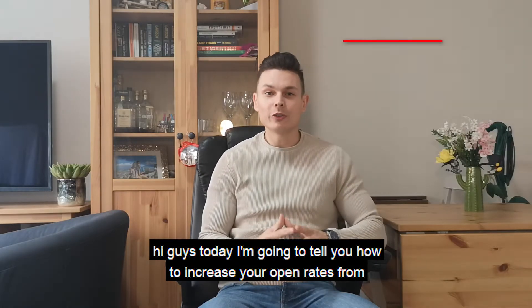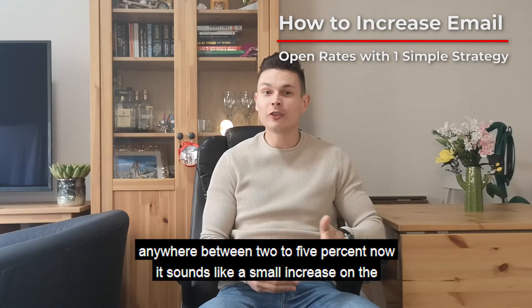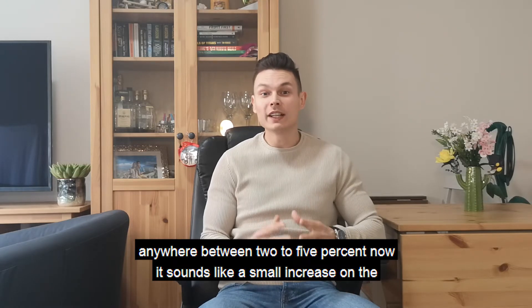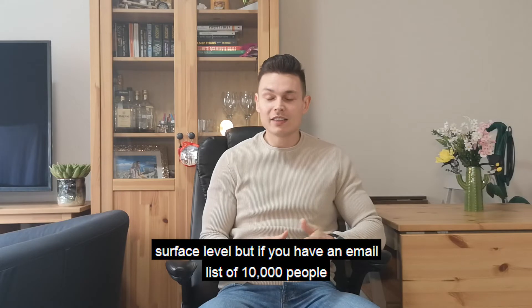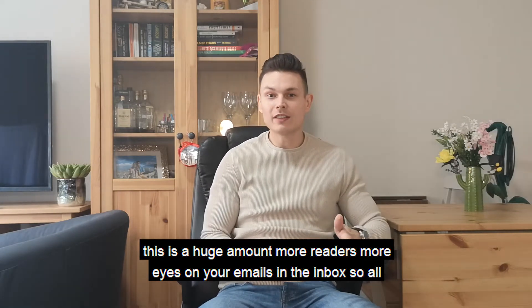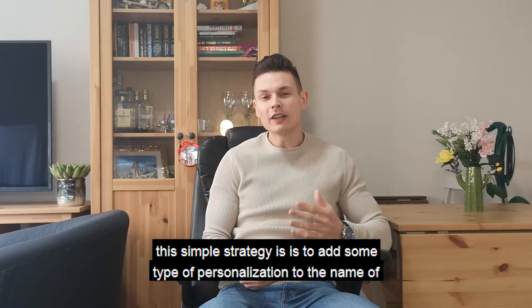Today I'm going to tell you how to increase your open rates from anywhere between two to five percent. Now it sounds like a small increase on the surface level, but if you have an email list of 10,000 people, this is a huge amount — more readers, more eyes on your emails in the inbox.